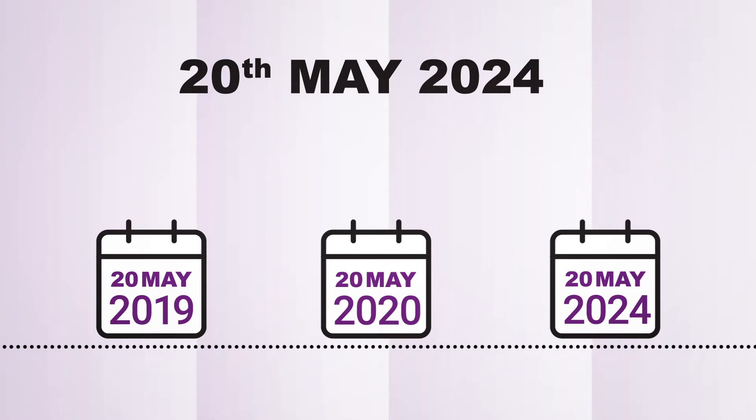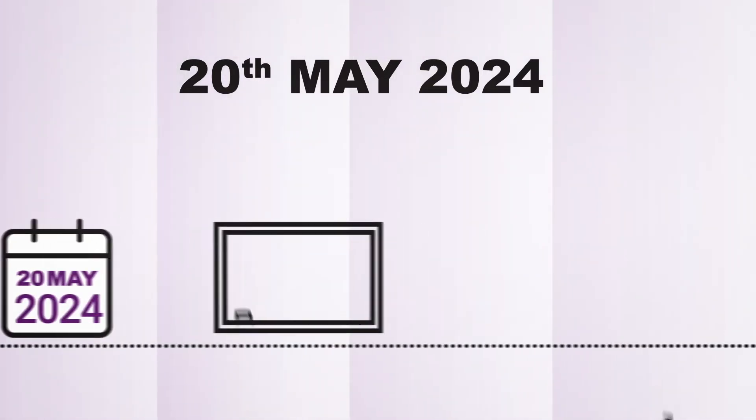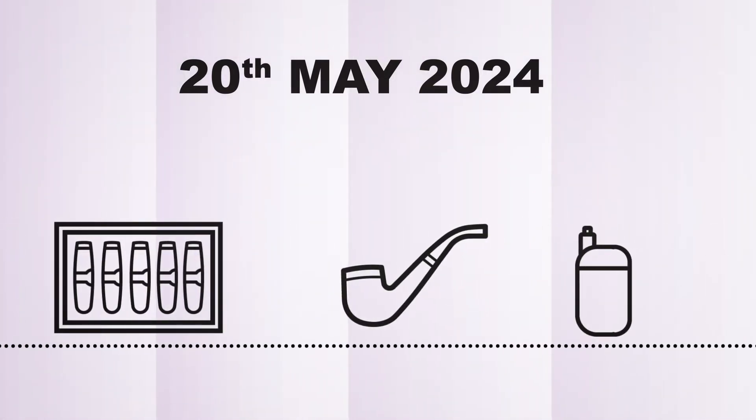After the 20th of May 2024, Track and Trace will extend to include all other tobacco products such as pipe tobacco, cigars and heated tobacco products.